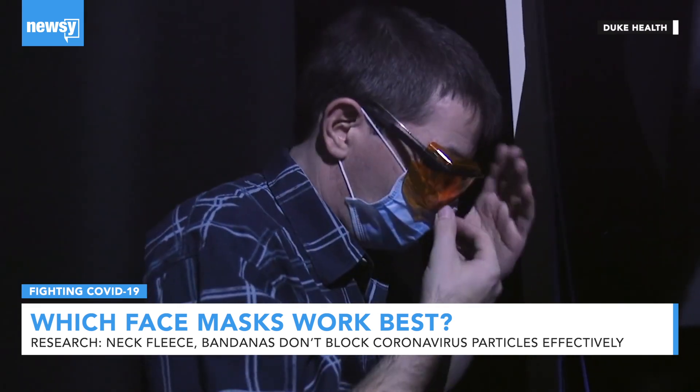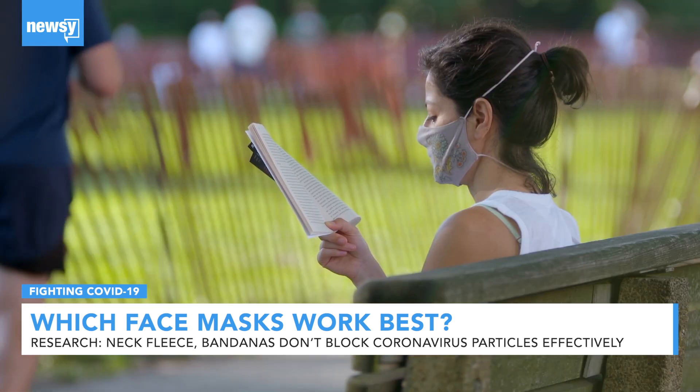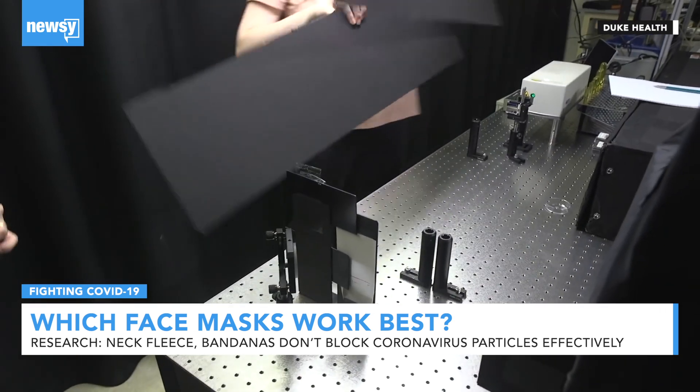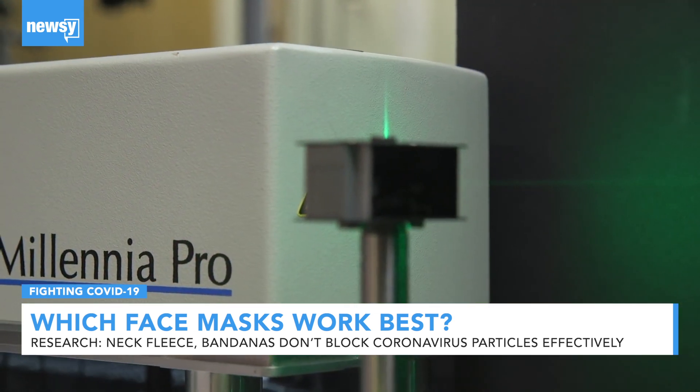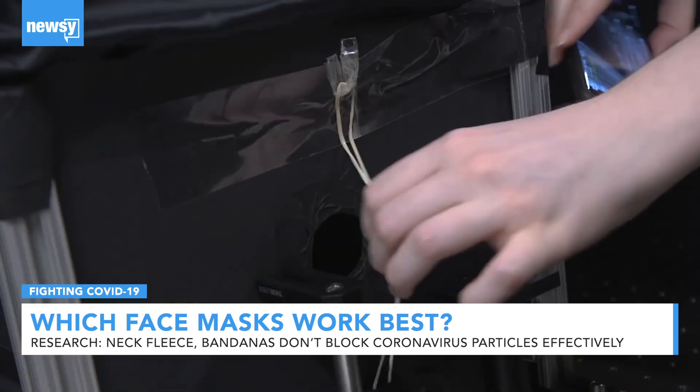Researchers say their work is meant to show other labs how to check how well masks work. They say a cardboard box and a $100 laser bought online could do the same task as what they constructed. For Newsy, I'm Lindsay Thies.